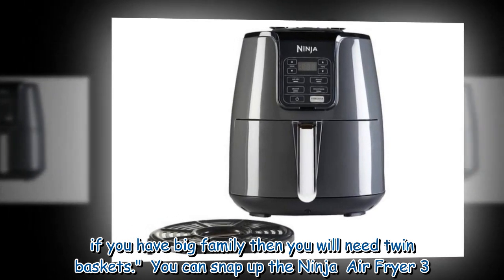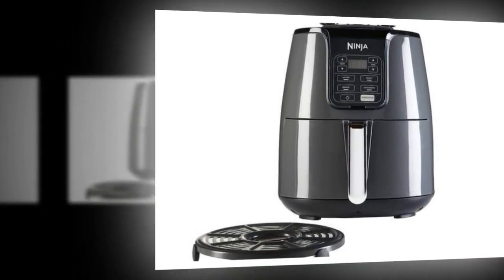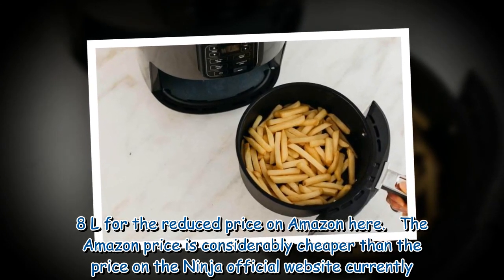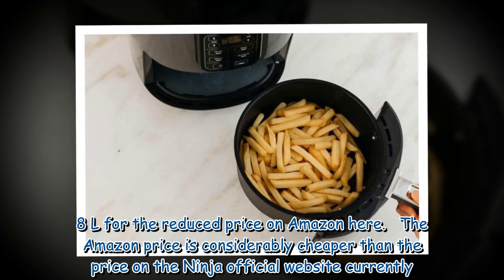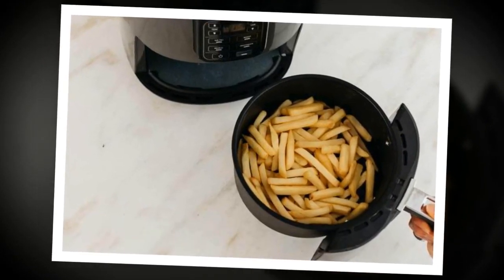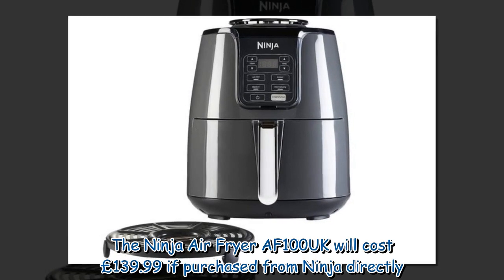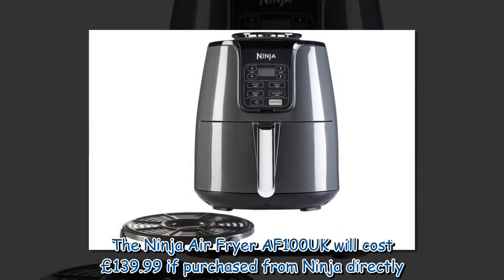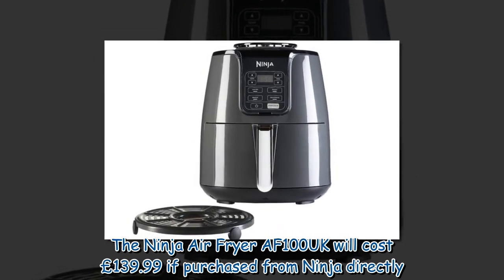You can snap up the Ninja Air Fryer 3.8L for the reduced price on Amazon. The Amazon price is considerably cheaper than the price on the Ninja official website currently.